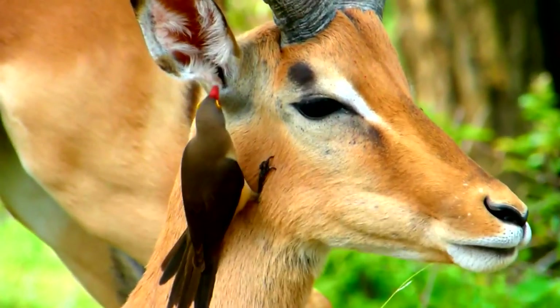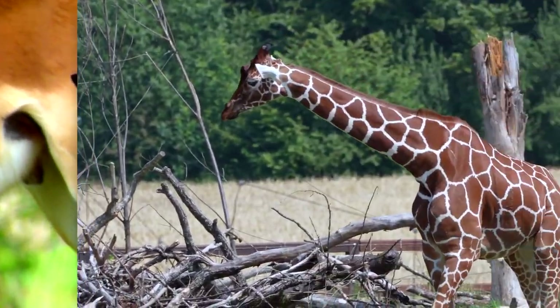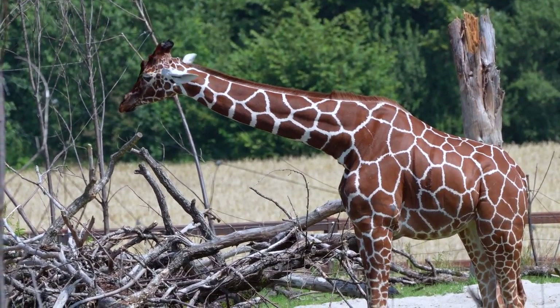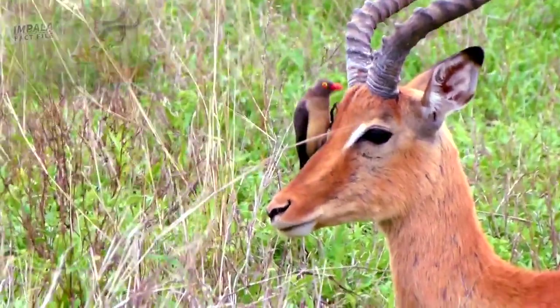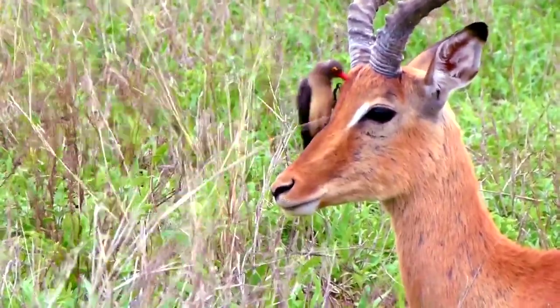Oxpeckers cling to mammals with sharp claws and have stiff tails to provide support. Their hosts include large ungulates like African buffalo, hippos, rhinos, and giraffes. Oxpeckers may also cling to smaller hooved animals like the impala, though they are not often found on hartebeest, reedbuck, and other small antelopes.